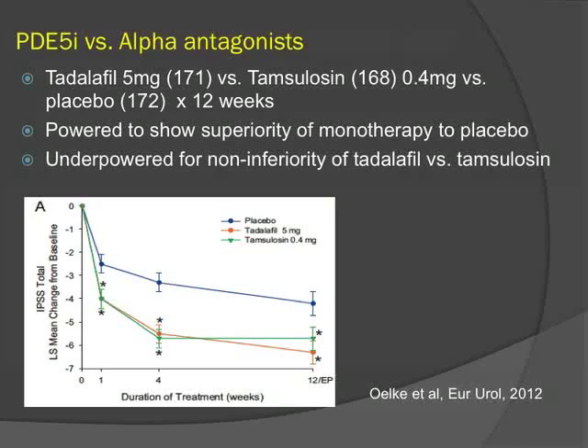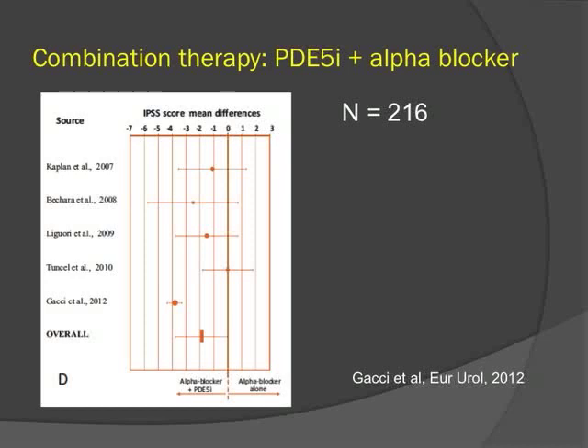The only study comparing PDE-5 to alpha antagonists compared tadalafil, tamsulosin, and placebo, but it was not powered as a non-inferiority study — only to show superiority of monotherapy over placebo. It did show significant symptom reduction as early as one week in both groups. Several studies have also looked at combination of a PDE-5 and alpha antagonist up front. A meta-analysis of five small studies shows a modest benefit, but the confidence interval is wide and only about 200 patients were included across all five studies, so the evidence is not strong.